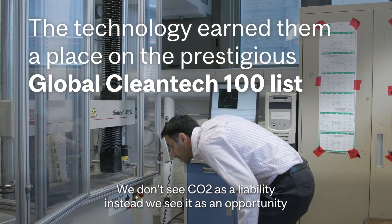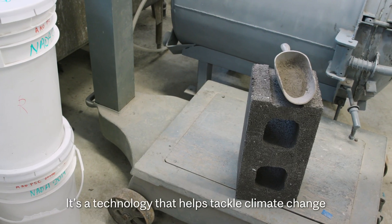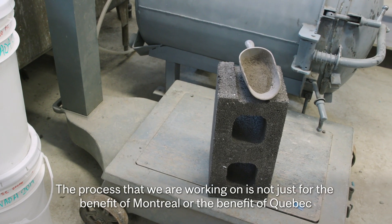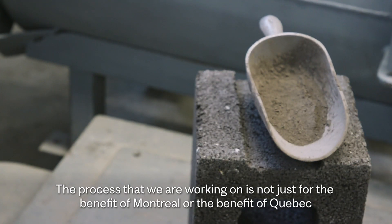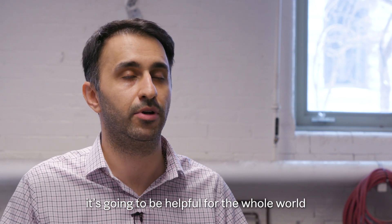We don't see CO2 as a liability — instead we see it as an opportunity. It's a technology that helps tackle climate change. The process we are working on is not just for the benefit of Montreal or Quebec; it's going to be helpful for the whole world.